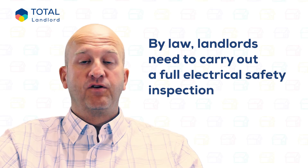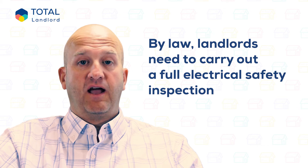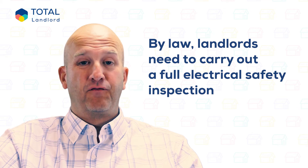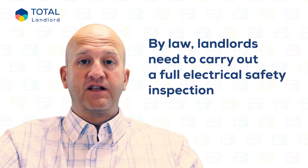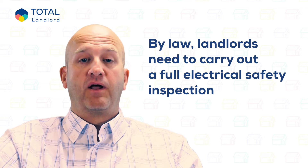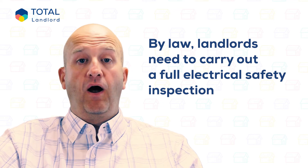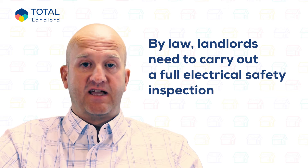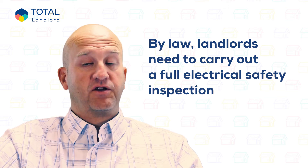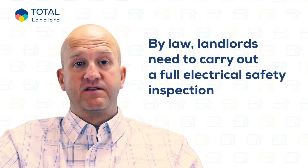Electrical fire has been the main cause of claims in four out of the last five years at Total Landlord Insurance, and faulty electrics causes around 4,000 fire claims across the UK each year. So it's important to make sure the electrical system and any electrical appliances supplied to tenants are safe throughout the tenancy. By law, landlords need to carry out a full electrical safety inspection and test every five years. It's also a good idea to have a PAT test carried out every year, or at the very least every two years.